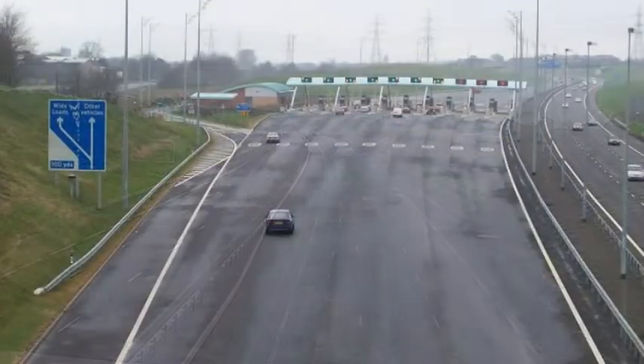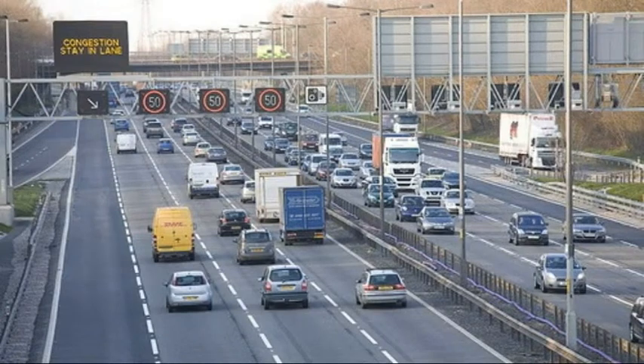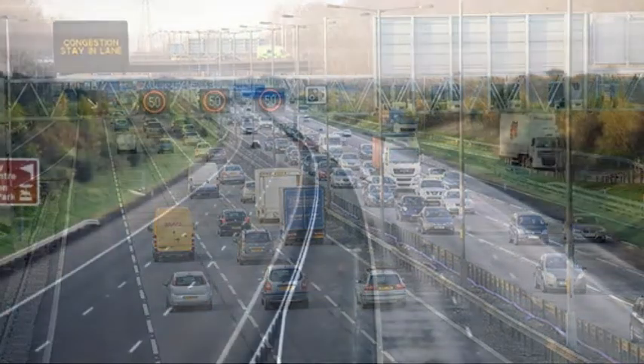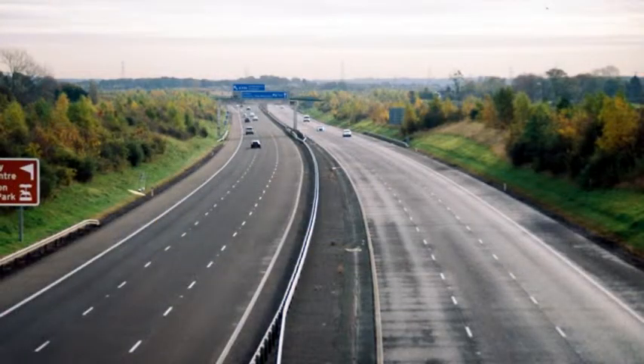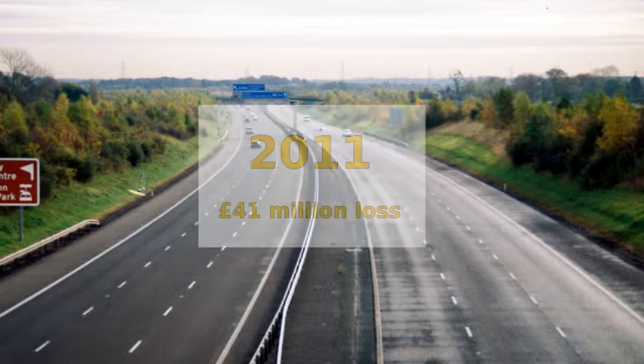The M6 toll was first approved during the Thatcher era. The road was financed by the private sector in exchange for the right to levy tolls, so that there was no cost to the exchequer. Users have the choice of using the free M6 or paying to avoid the jams by using the toll road. It would appear that not too many people are using the toll road — in 2011 the M6 toll operator made a £41 million loss, following losses in previous years.